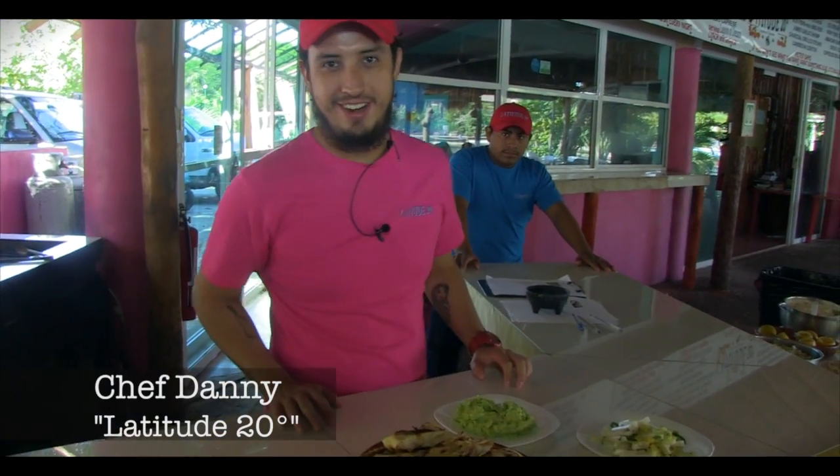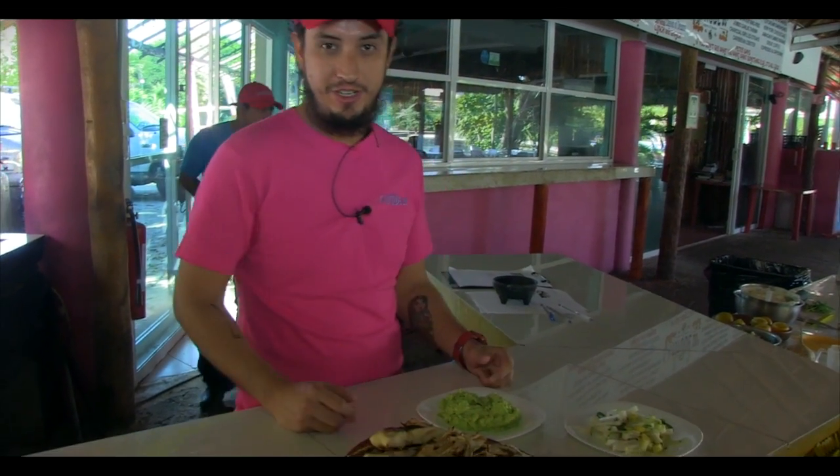Hi, welcome to Cooking at Latitude 20. Today we're going to be going to the Pacific Coast of Mexico. We're going to be doing really, really fresh dishes.